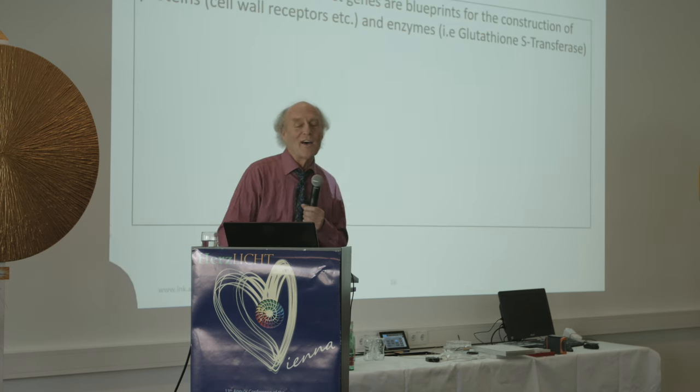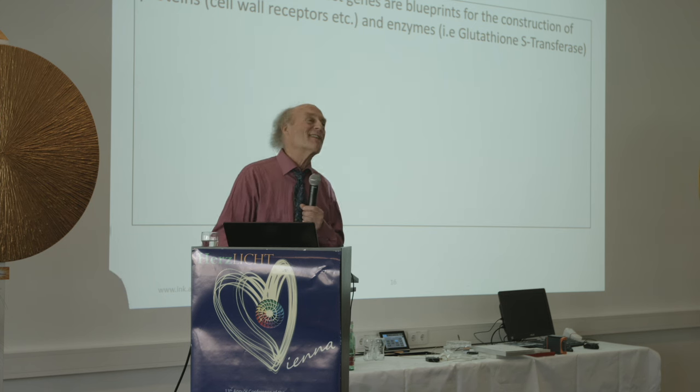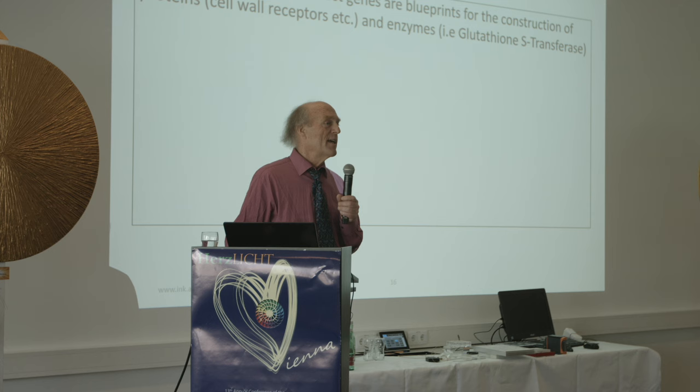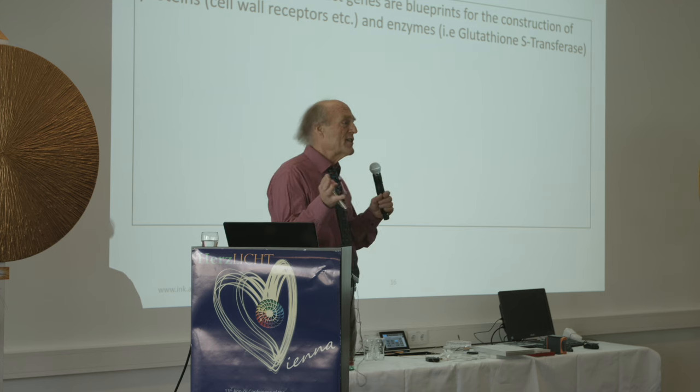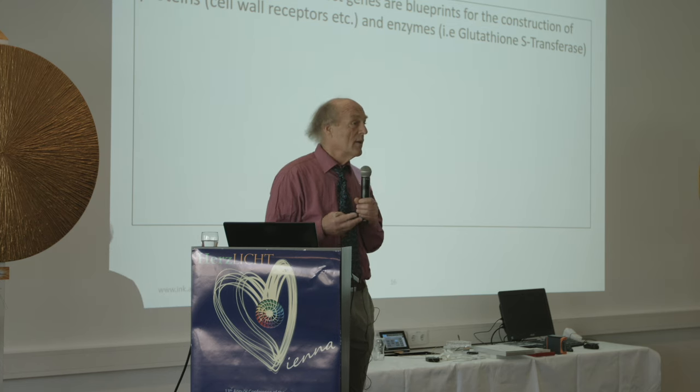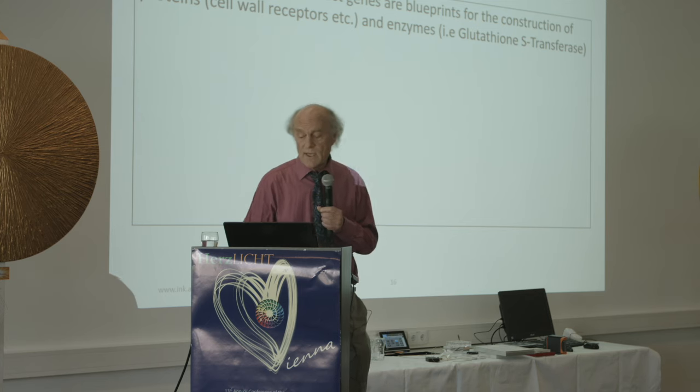We have 23,688 genes — just a few hundred more than the fruit fly and almost 10,000 fewer than sweet corn. On the evolutionary scale, we are closer to the fruit fly than to corn. True story — you can look that up.